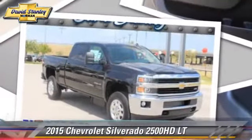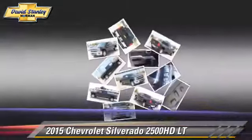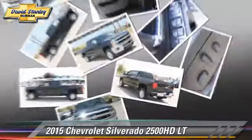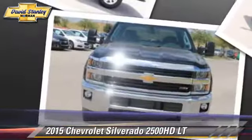This is a pickup truck powered by a turbo diesel 6.6 liter V8 engine with a six-speed automatic transmission. This pickup truck is well equipped. This Chevrolet features privacy glass, towing package, and four-wheel drive.